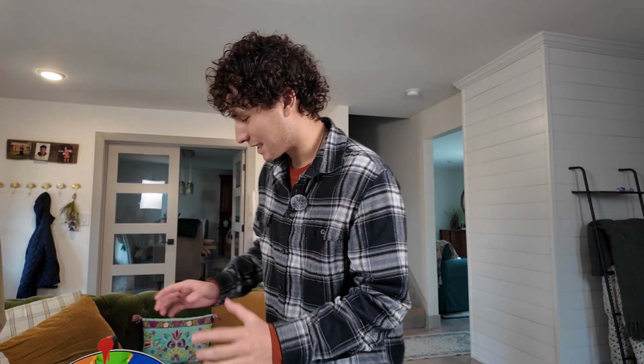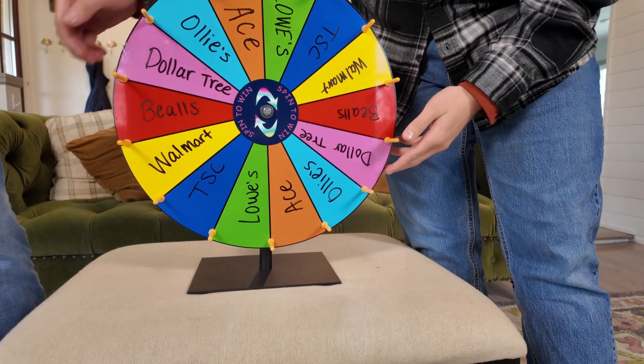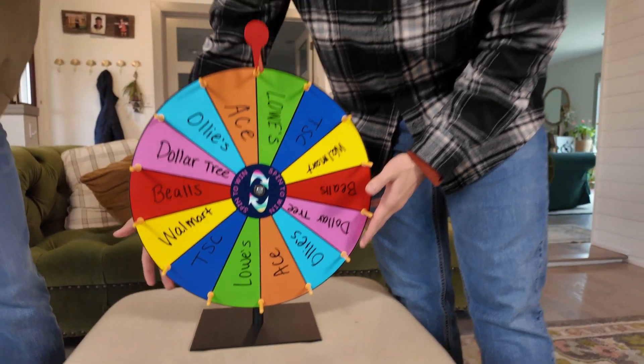I'm on top of the highest point in my city. So these are our locations for today. We have Lowe's, Ace, Ollie's, Dollar Tree, Beals, Walmart, and TSC.